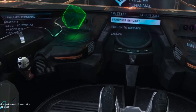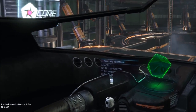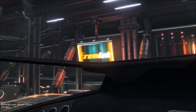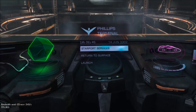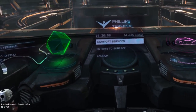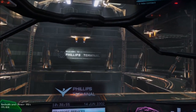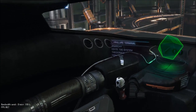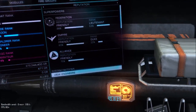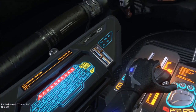Well hello everybody, welcome to Elite Dangerous in VR. Wow, this is amazing. To try and give you a sense of scale — the Sidewinder, yes, a very small ship when you look at it on a monitor — you have no real sense of size. Being sat in here now is weird because my body is where my body should be.